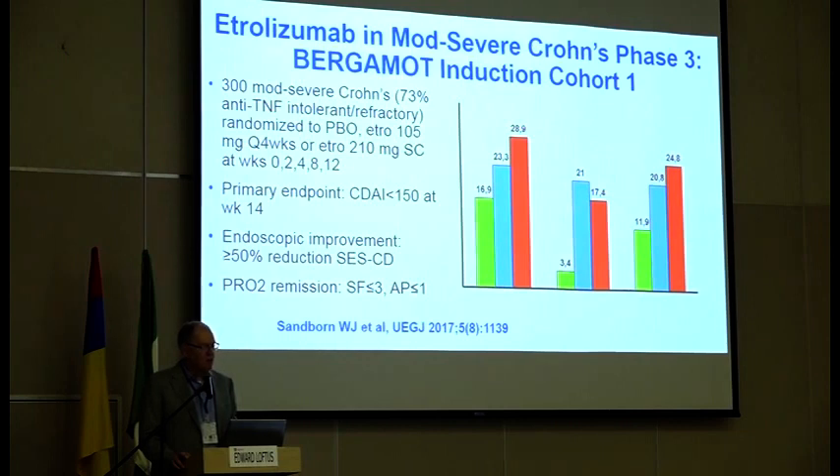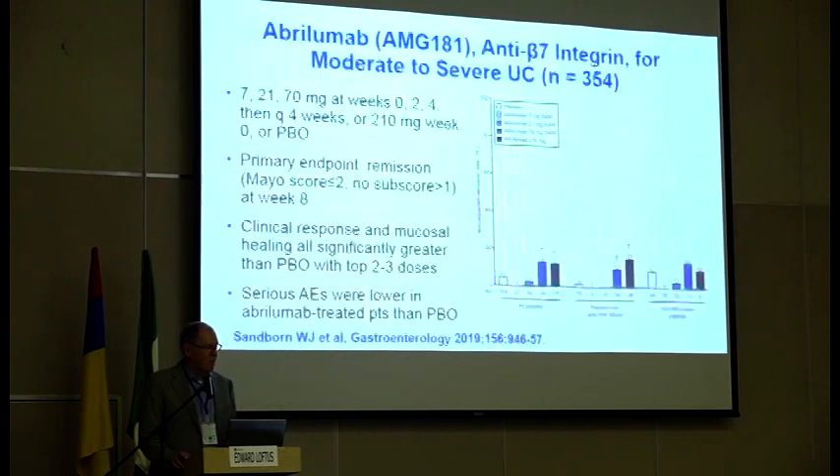This was a proof-of-concept trial in Crohn's disease with 300 patients, most of whom were anti-TNF exposed. They were randomized to either placebo, etrolizumab every four weeks, or etrolizumab at a higher dose at weeks 0, 2, 4, 8, and 12. There were favorable trends for etrolizumab-treated patients, endoscopic improvement also occurred, and so this looks promising as a drug.